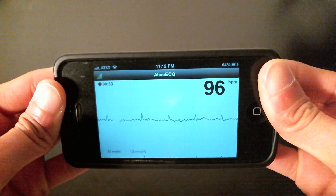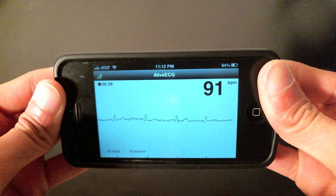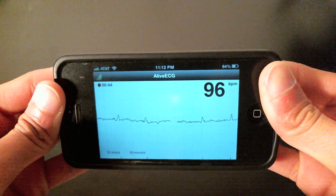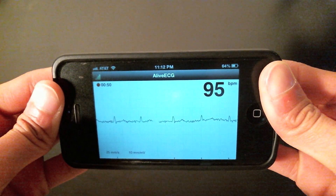Would I be able to separate a wandering atrial pacemaker from atrial fibrillation from sick sinus syndrome? Probably not, but I think you can get a lot of information from the tracing. I should also note that in our time trials, we can get from the device in our pocket locked to a tracing on the screen in about seven to eight seconds.